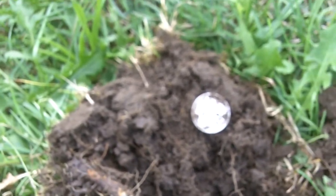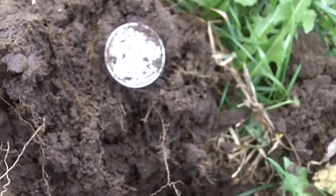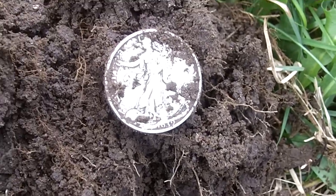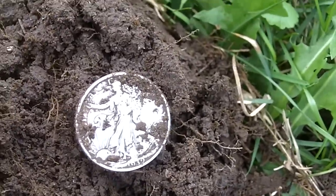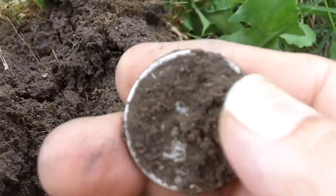It's only been two, three minutes since that two cent piece that I dug, and I got another signal real close to it. Can you see that? It's a 1939 Walking Liberty half dollar.